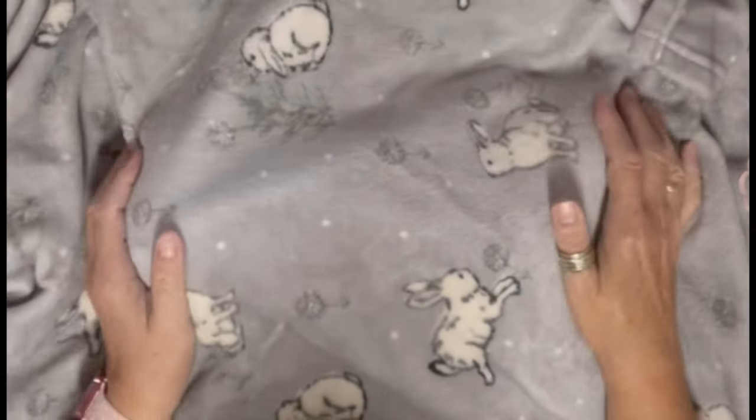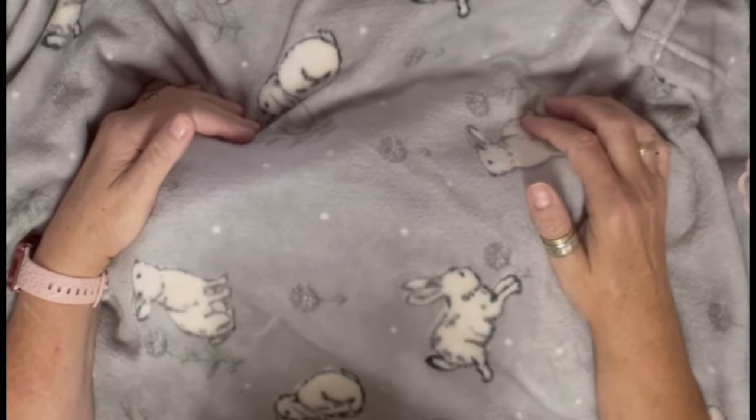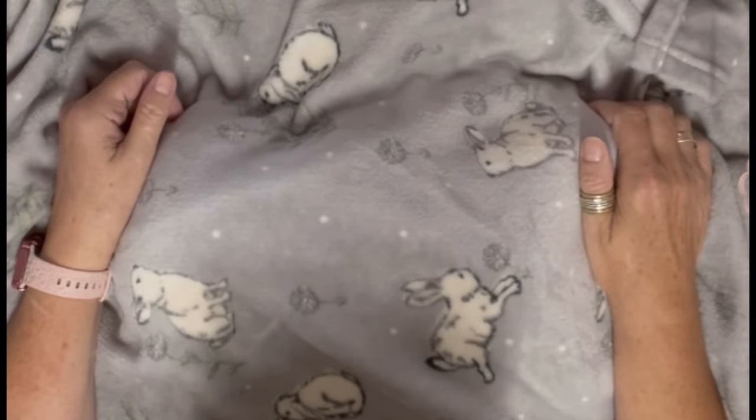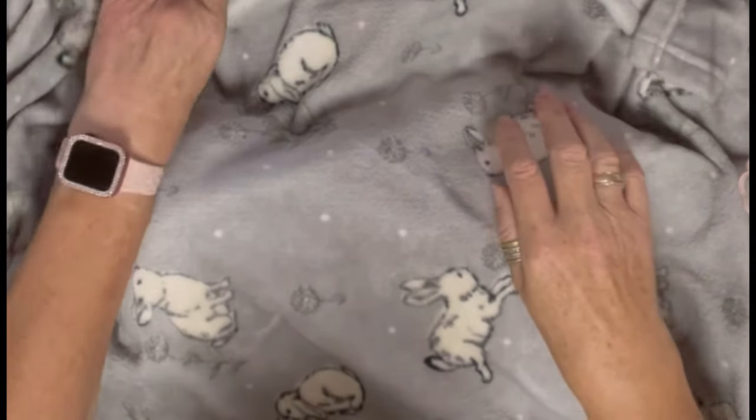Hi everyone, I've got a blanket reveal for you today and this is a doll that I got on Vinted for £63, which for this doll was a fantastic price. Let me get him out — it is a little boy, look at this.